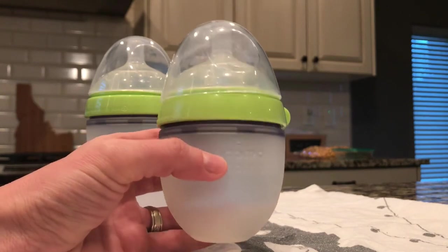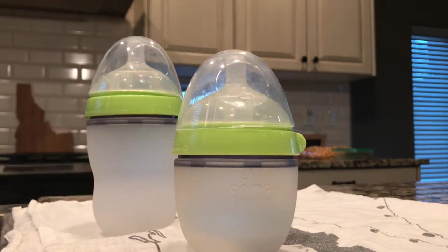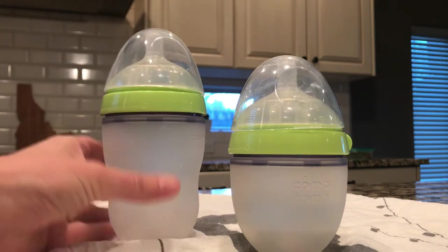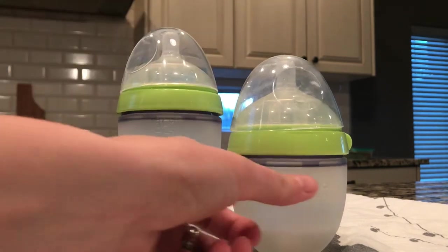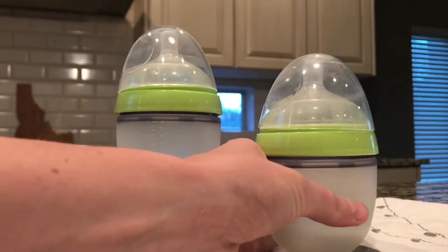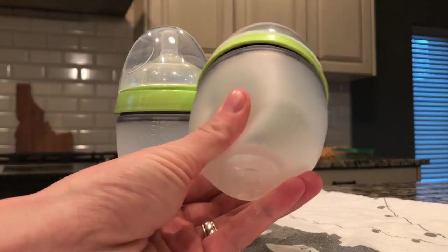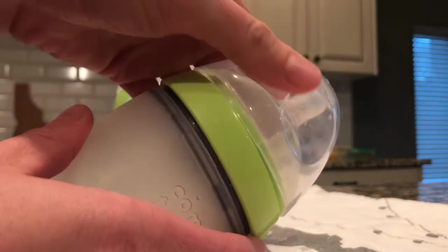We finally got him to take a bottle, and this was the brand that he took to — we've tried so many different brands. I just wanted to show you guys the two different sizes: they have an eight ounce bottle and a five ounce bottle. It has a silicone base so it's nice and squeezy, which I love, and the top pops off pretty easily.